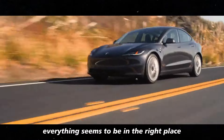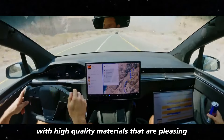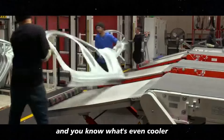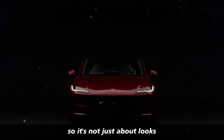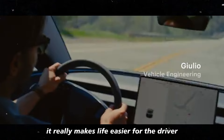Everything seems to be in the right place, with high-quality materials that are pleasing not only to the eye, but also to the touch. The dashboard was designed to be practical, so it's not just about looks — it really makes life easier for the driver.